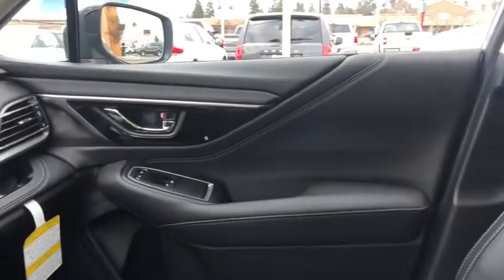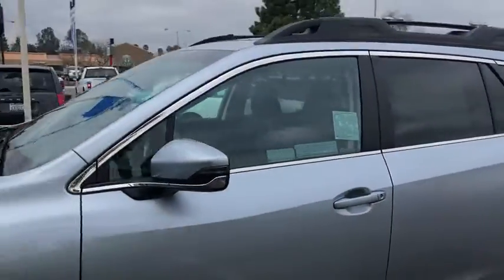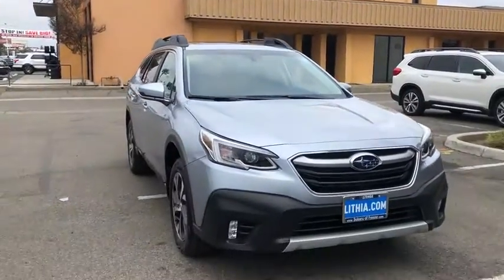Your new ride is just a phone call away. Outback.